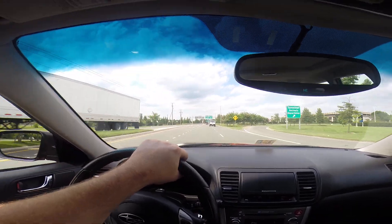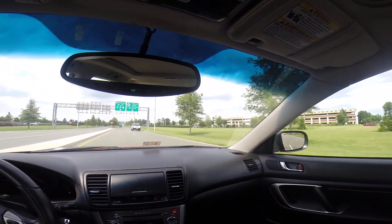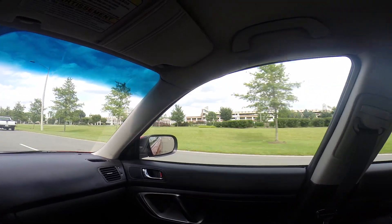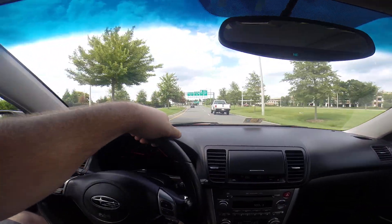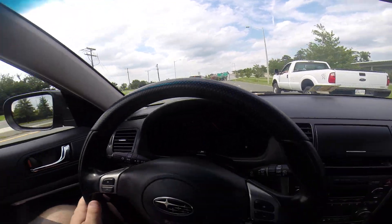We have a 30,000 square foot indoor facility located just inside the Richmond International Airport, which we're passing now. Everything is done indoors here — from our storage to our detailing, to our modifications and performance work, all servicing — everything is done indoors.